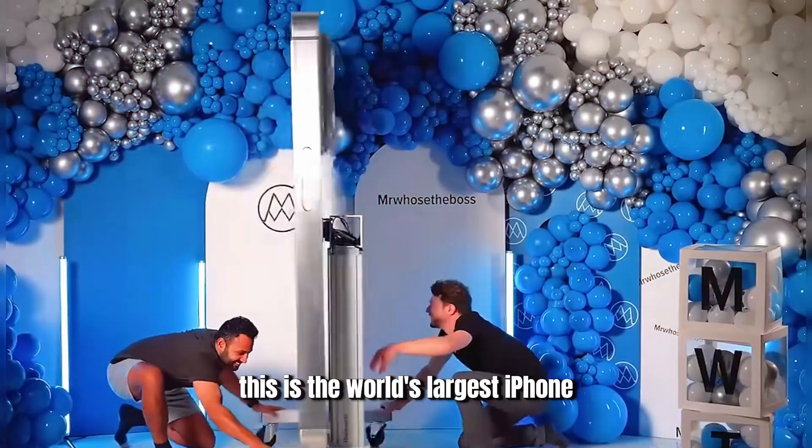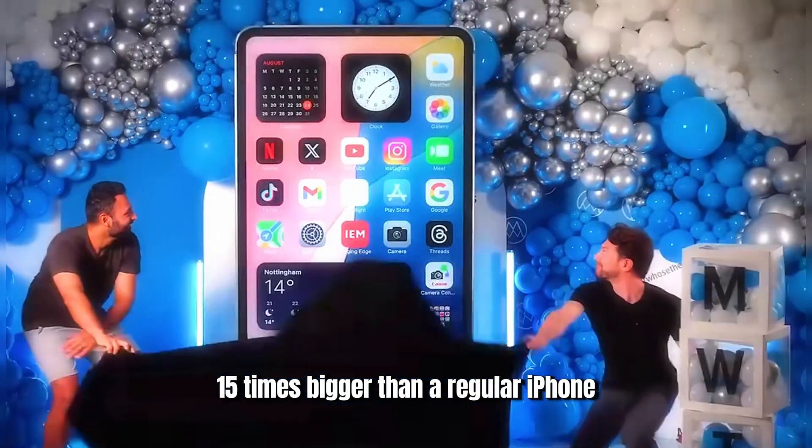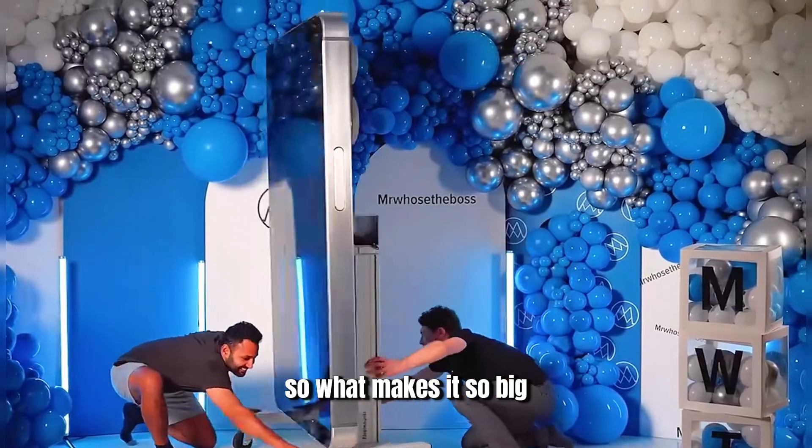This is the world's largest iPhone, 15 times bigger than a regular iPhone, and it has been certified by the Guinness World Records. The cost of production exceeds 500,000 WAN. What makes it so big?